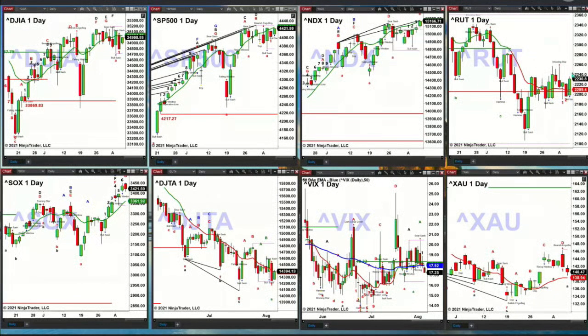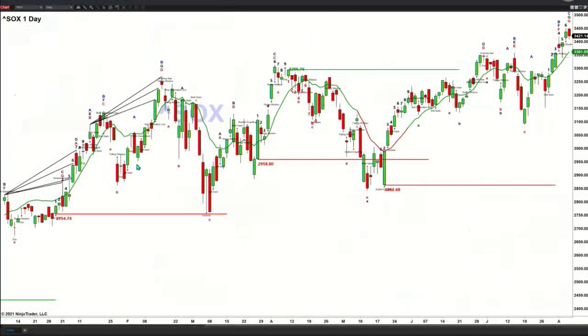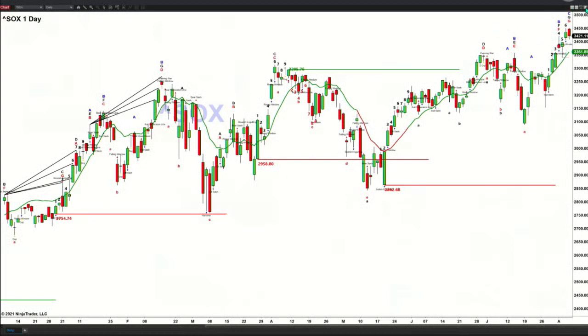The Russell 2000 is also just a sideways move at this stage of the game. The semis are the only index trading lower. We've got a potential wave number seven top — bar number seven completing today. The semis could pull back to around the 33.61 level, which would be their area of support — back to that oscillator and change line.